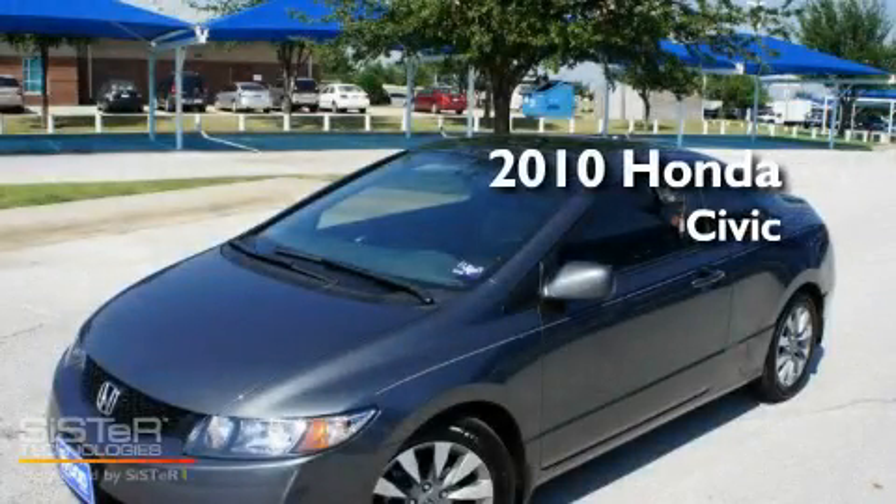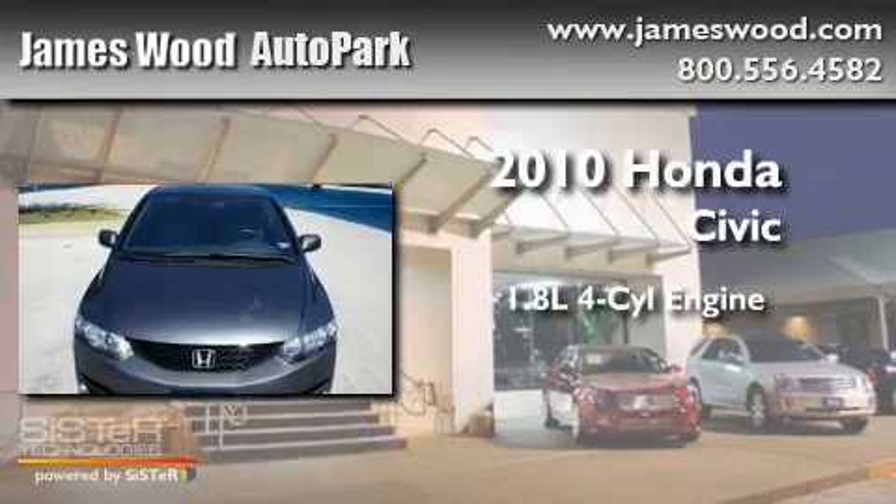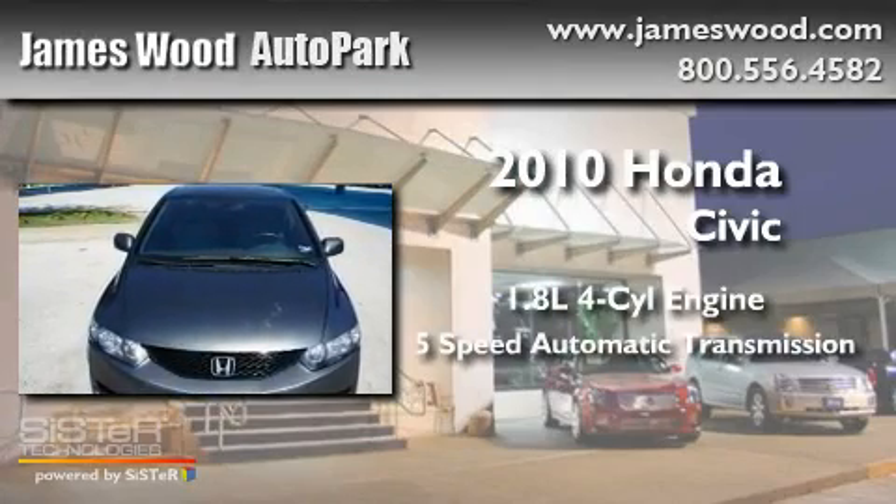This is a 2010 Honda Civic. It features a 1.8-liter 4-cylinder engine and a 5-speed automatic transmission.